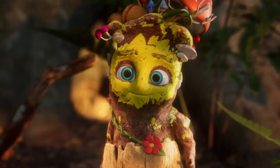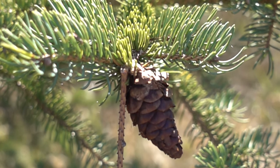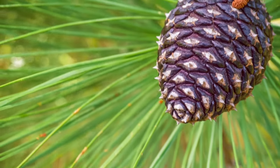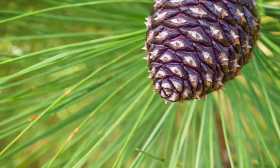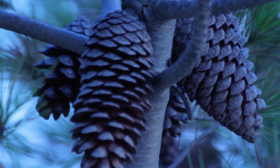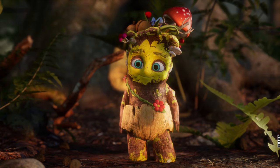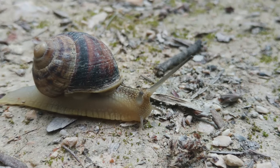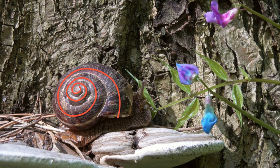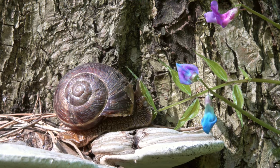Need another example? Every pinecone has two spirals that rotate in opposite directions, and the number of steps in each spiral almost always corresponds to a pair of consecutive Fibonacci numbers. Make sure to check it yourself next time you find a pinecone. Snails have shells that are curved in a spiral shape following the Fibonacci sequence. This means that as the snail grows, its shell expands in a way that follows these special numbers.